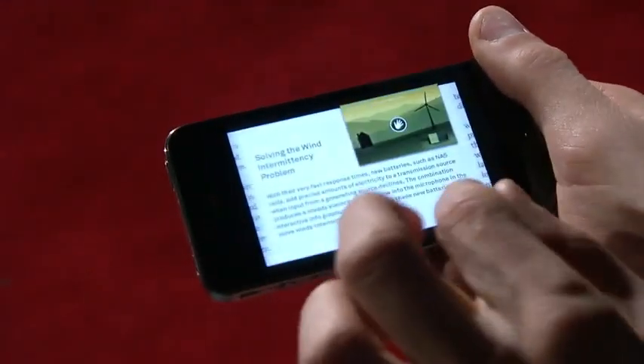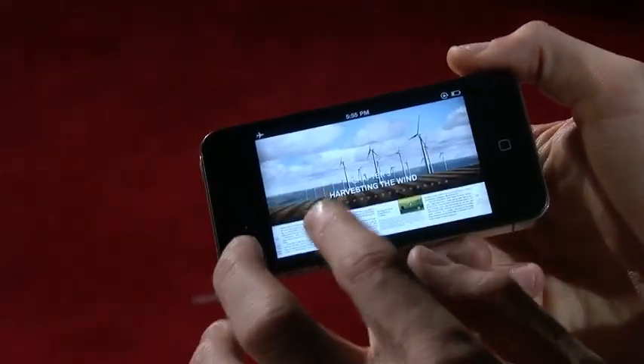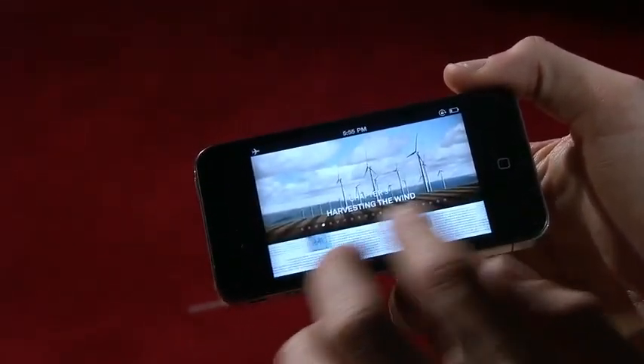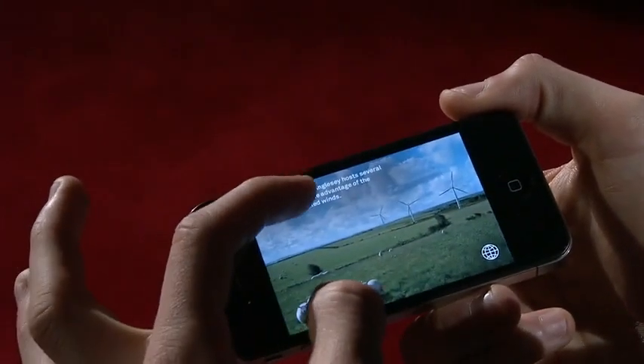It works the exact same way — you can pinch into any page and open it up. So that's Push Pop Press's first title, Al Gore's Our Choice. Thank you.